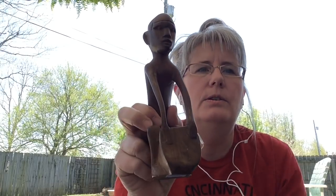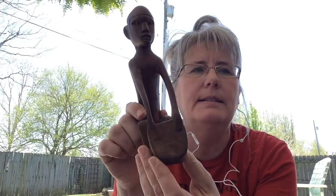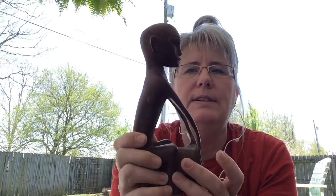I got this little kind of African ethnic guy that looks like he's playing the drums. Got him at the Goodwill too, paid $1.79 for him. He will go to my booth.